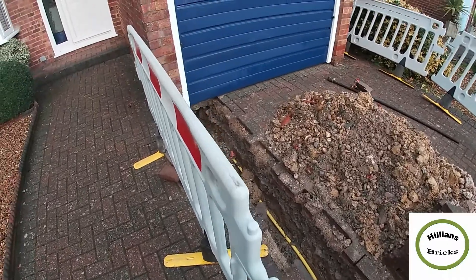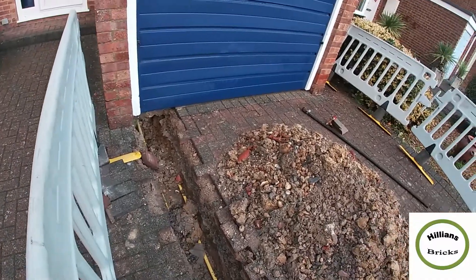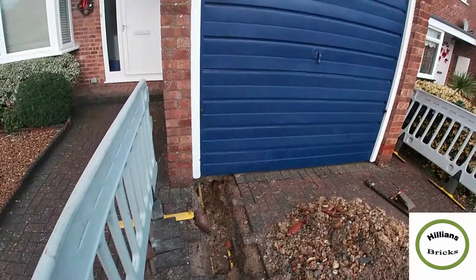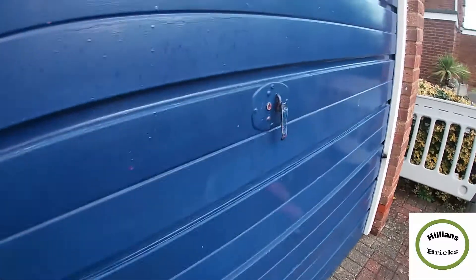Just want to show you what they've done so far outside — they found the gas going into the garage. Let's see what's inside now and open the garage door.